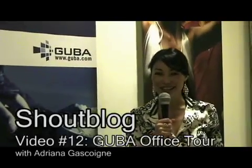Hello there, I'm Adriana Gascoigne, director of PR for Gooba. Today I'm going to take you on a quick tour of our office. Come on by.